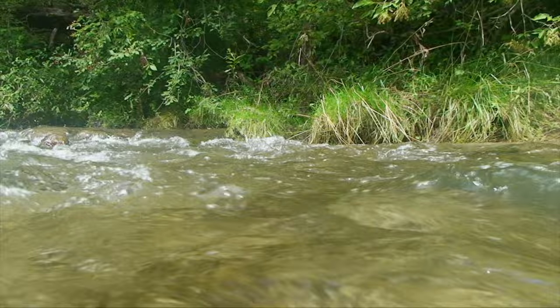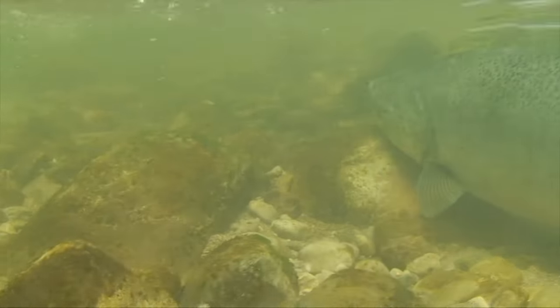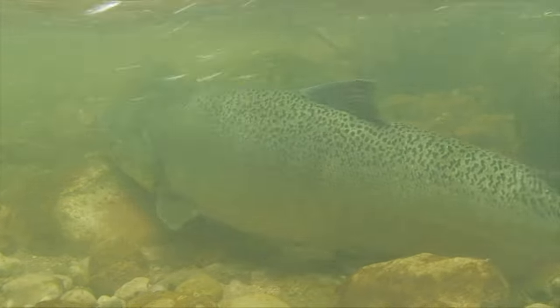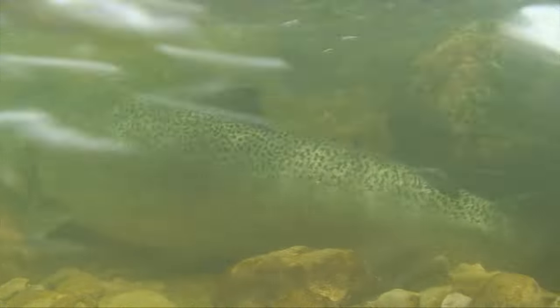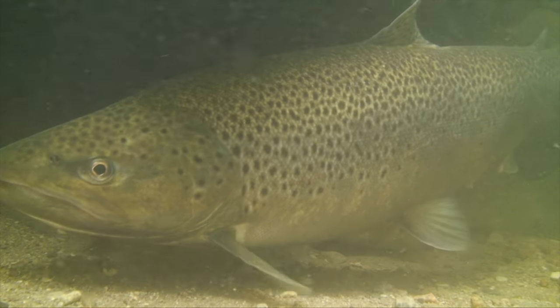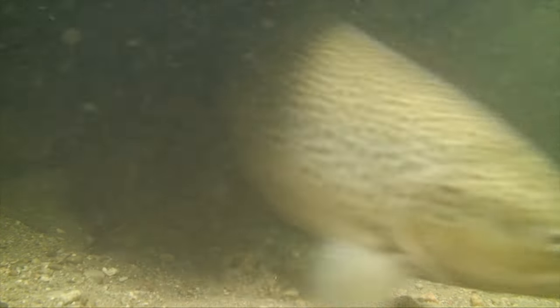How important is research? In 2009, the collapse of the Fraser River salmon run was front page news. During the same year, the world-class brown trout population in Lake Ontario dropped by 90%. Simply put, you can't fix a problem if you don't know the cause.